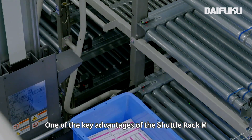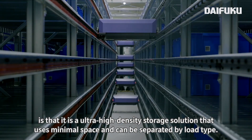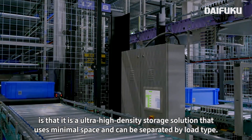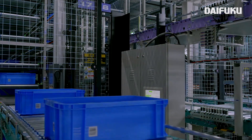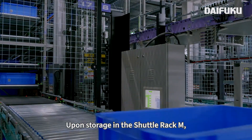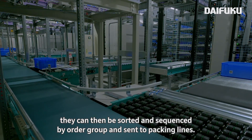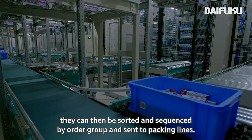One of the key advantages of the Shuttle Rack M is that it is an ultra-high-density storage solution that uses minimal space and can be separated by load type, giving the user ultimate flexibility in how they want to use their system. For goods that are picked across multiple picking zones, upon storage in the Shuttle Rack M, they can then be sorted and sequenced by order group and sent to packing lines.